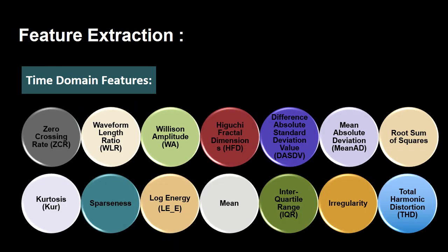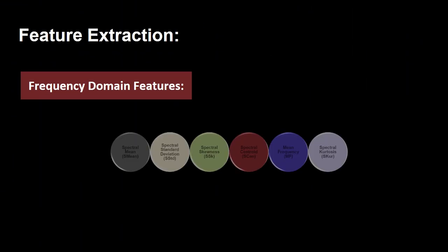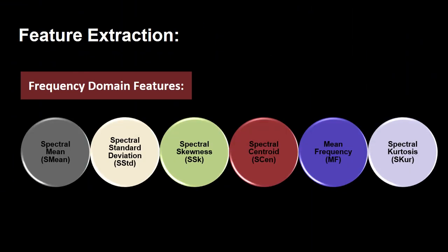After preprocessing, certain time domain and frequency domain features were extracted from the preprocessed signals. Some of the time domain features include zero crossing rate, waveform length ratio, irregularity, and sparseness. Frequency domain features extracted include spectral mean, spectral standard deviation, and spectral skewness.